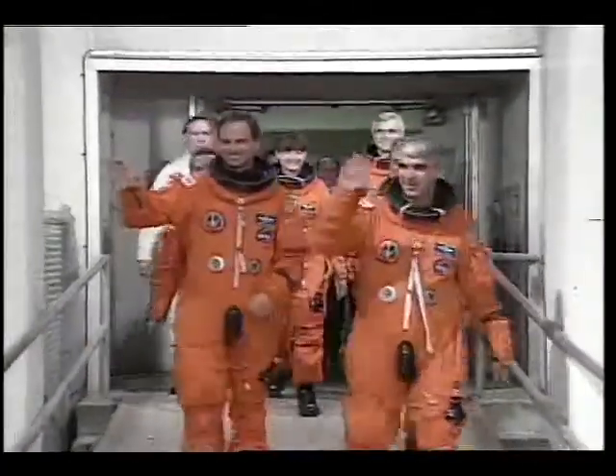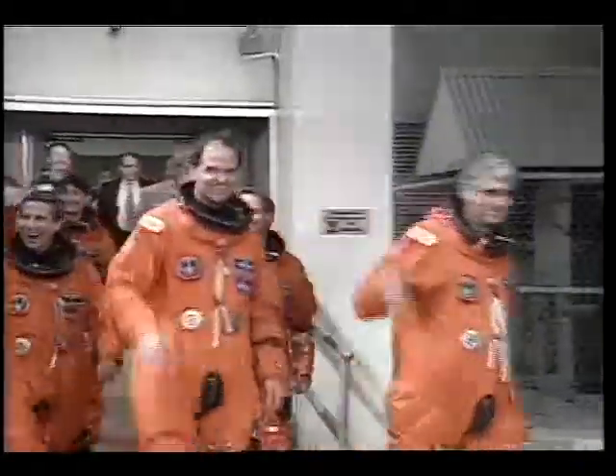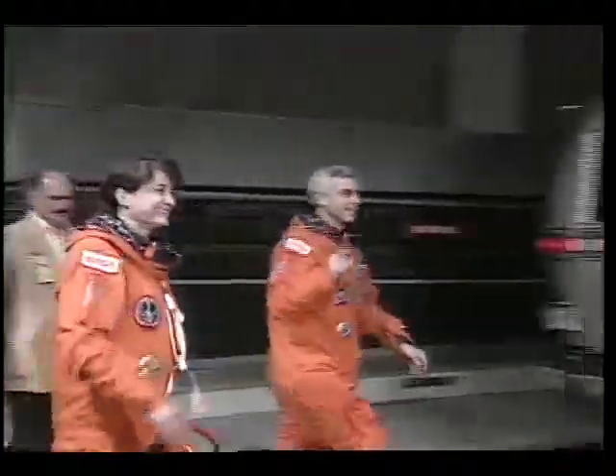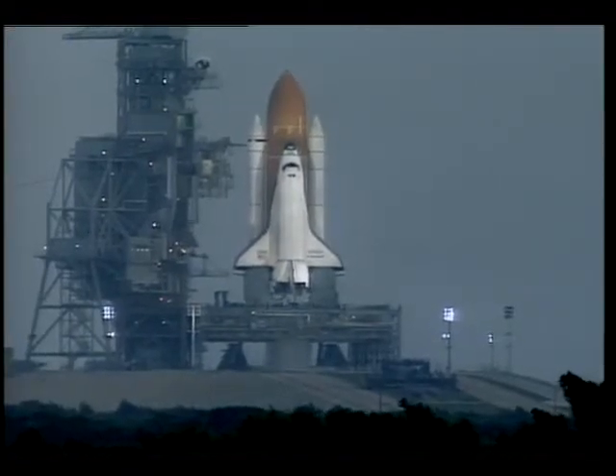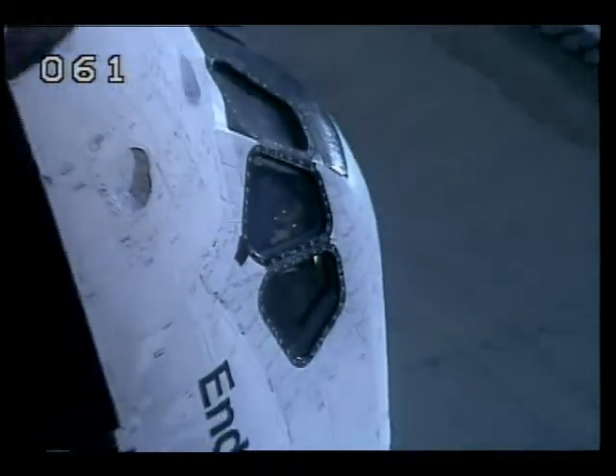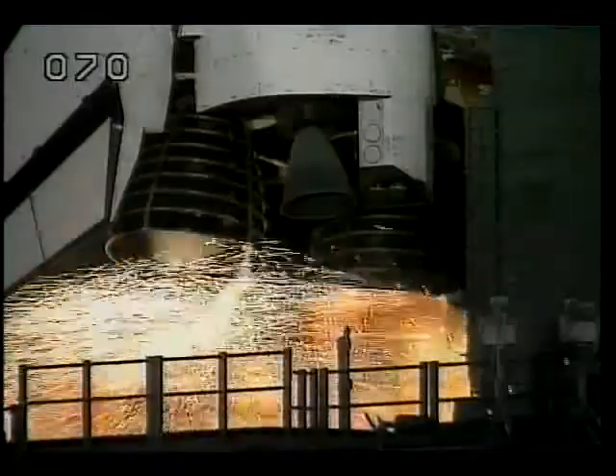This was the morning we actually launched. We're headed out to the pad. We went out twice and launched on the second attempt, so we were happy to do that. It turned out that the weather wasn't that great after we launched, so if we hadn't gotten off that day, we'd have been waiting around for some time.